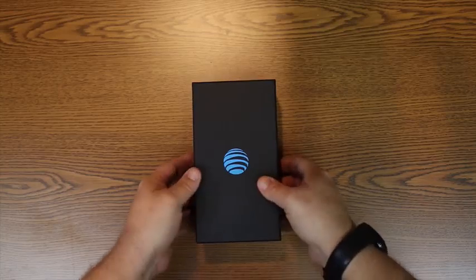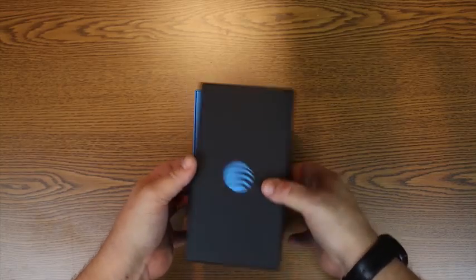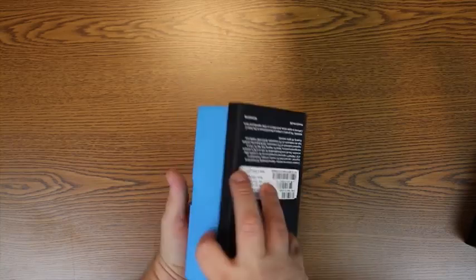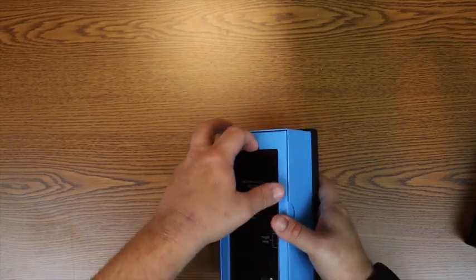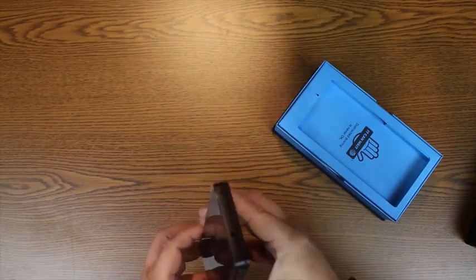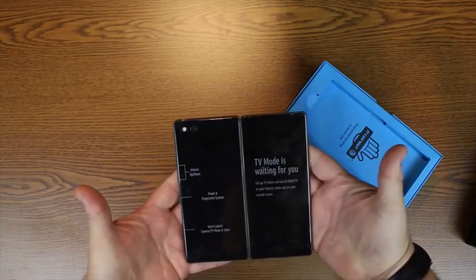Sometimes weird is just weird — weird phones are rarely an exception. But every now and then a weird phone starts to make a little bit of sense. The ZTE Axon M might just be one of those phones. I'm Adam Dowd with Pocketnow, and this is our full review of the ZTE Axon M.